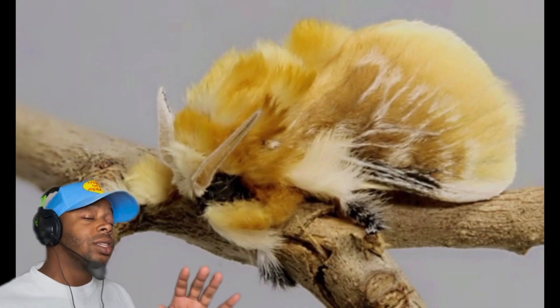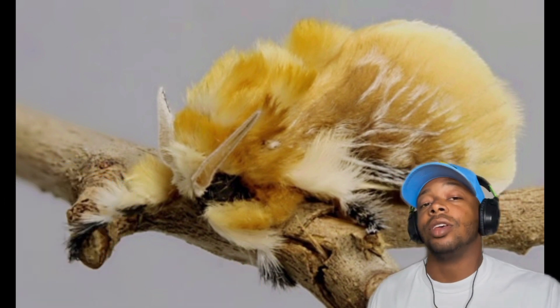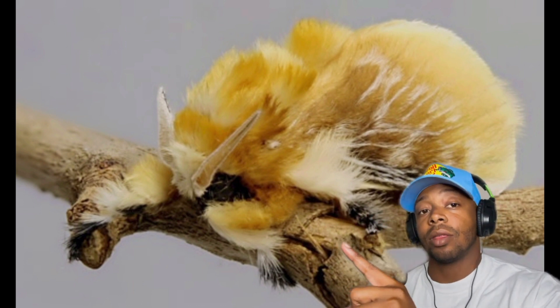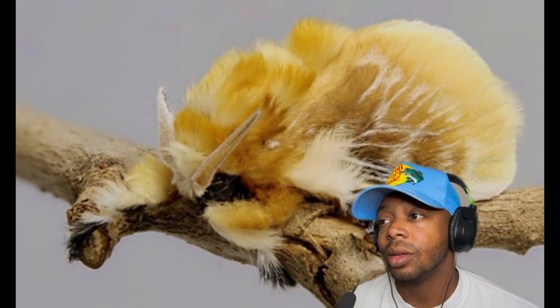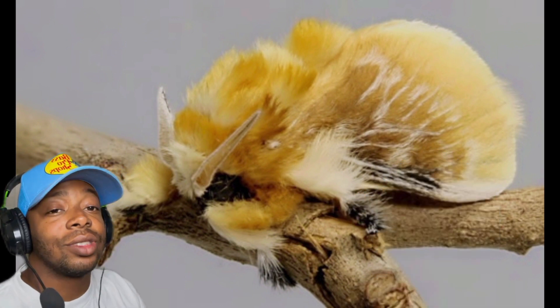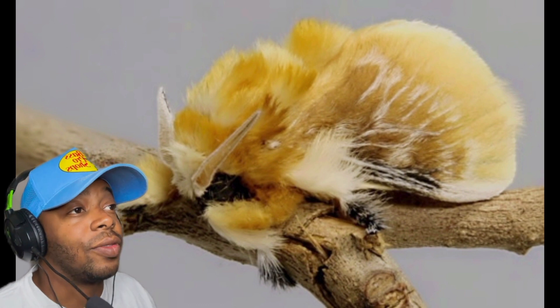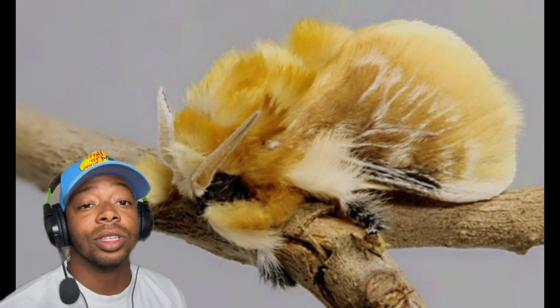Those caterpillars are just larvae of the southern flannel moth, right here. You'd think something this venomous would grow up to be like some crazy super villain or something. But instead, it just turns into a moth that kinda just flies at the brightest light around them. Life is just full of surprises, right?